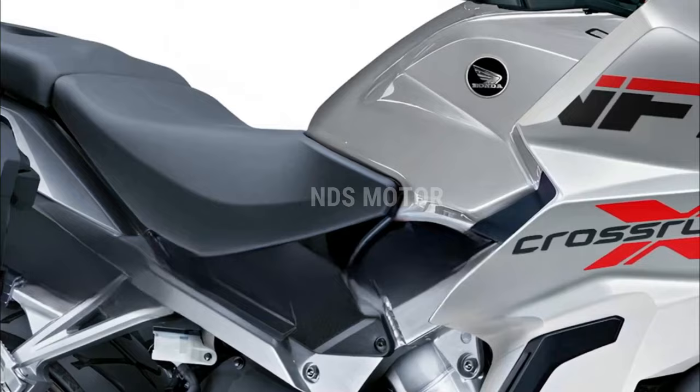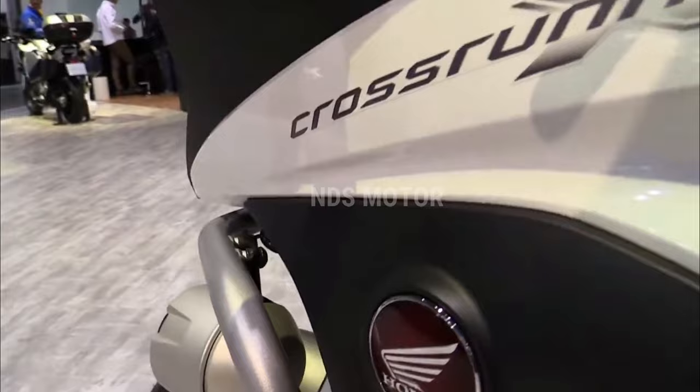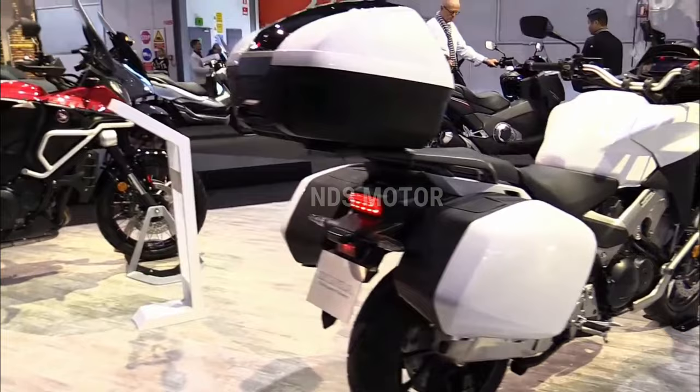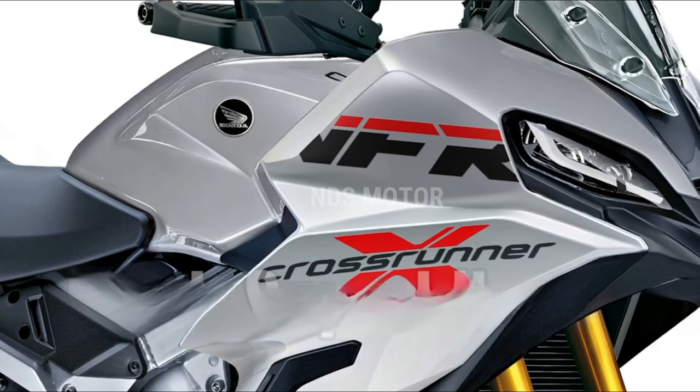Conclusion: the 2024 Honda VFR 800X Crossrunner V4 is proof of Honda's dedication to quality and innovation in motorcycle design. With its strong V4 engine, nimble chassis, sleek design, and cutting-edge technology, this model redefines the sport touring motorcycle class and provides riders with an incredible ride that will thrill them all over the world.